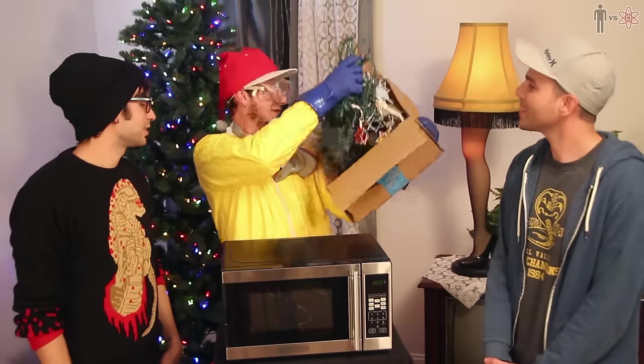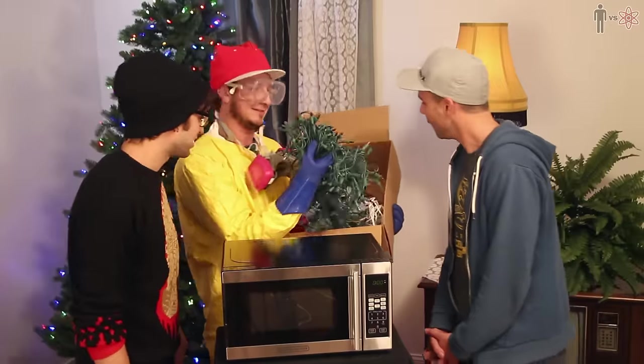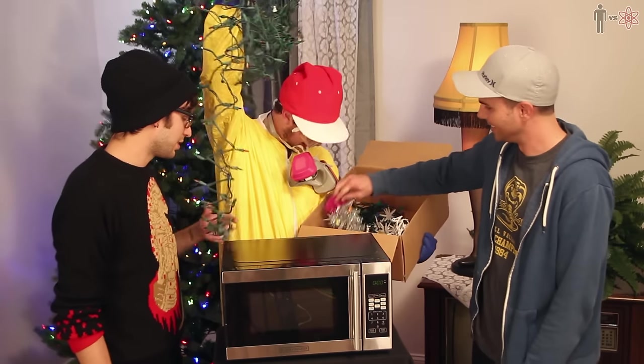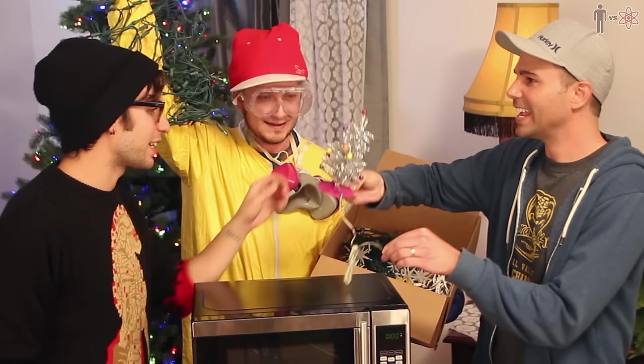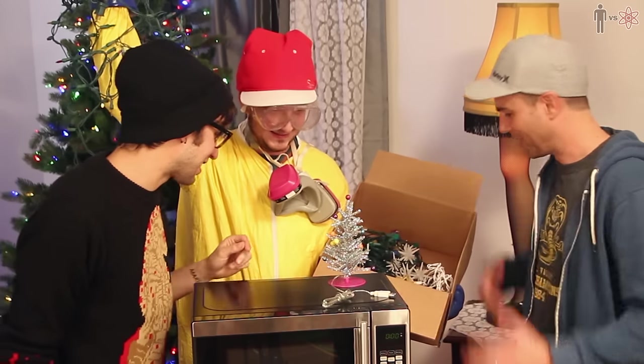What a sausage party. Alright! I got all the Christmas lights. There's LEDs, there's regular lights. You got some Hanukkah stuff? Yeah! That plugs into a USB. I don't think you should put that in there — I feel like it's gonna be dangerous, with all the metal.